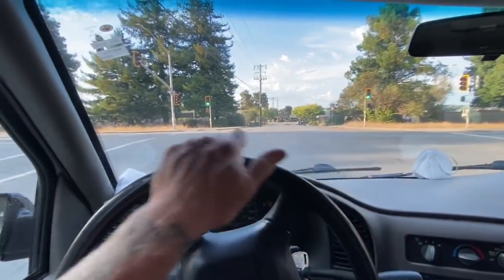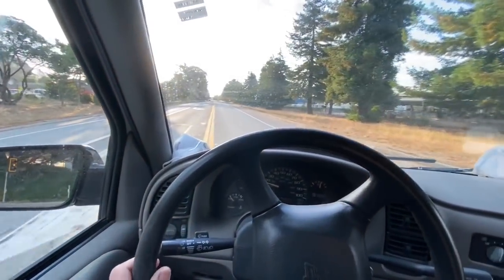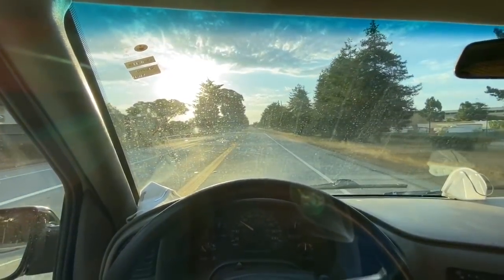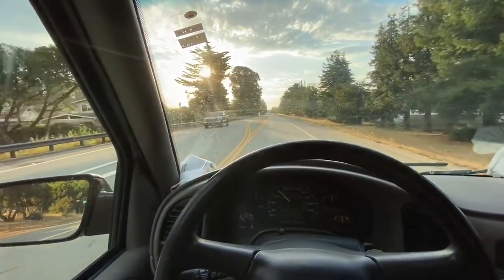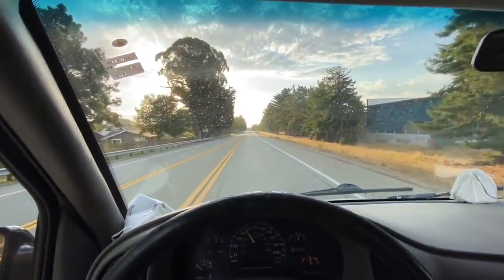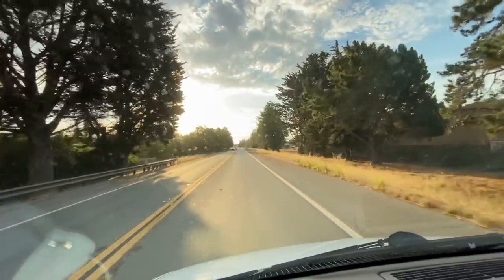We had a nice big thunderstorm last night with lightning, which we usually don't get here. So we kind of all drove down to the beach at like 3:30 in the morning and the wife got some videos and pictures of it. It was kind of nice for us. You guys are probably sick of thunderstorms, but for us it was kind of cool.